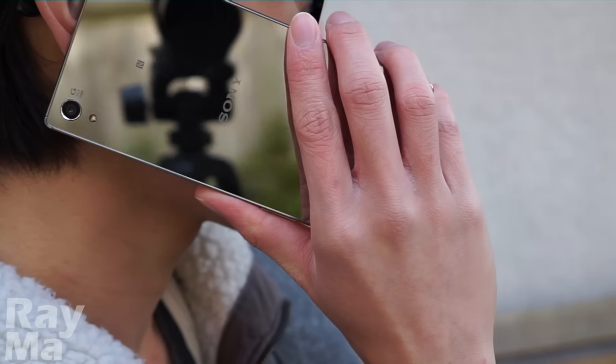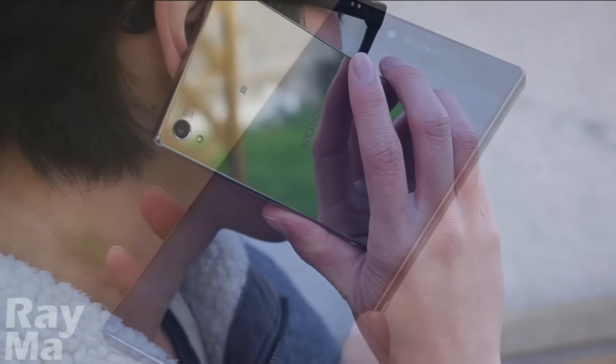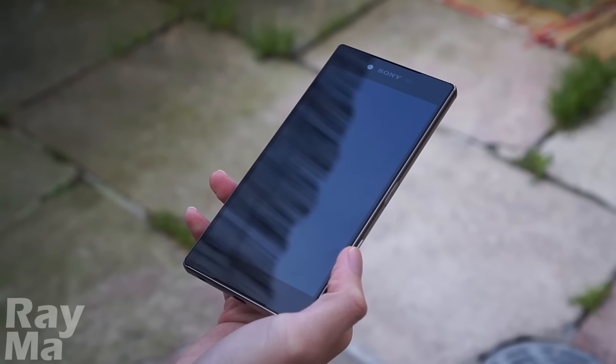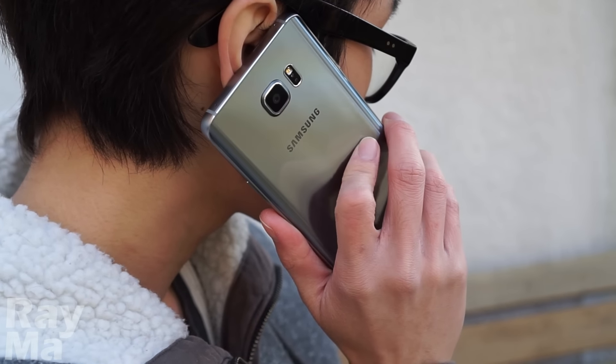Meanwhile, the mirror on the back makes the whole design sublime, even though the rectangular body isn't the world's most comfortable smartphone to hold. The Note 5 is the clear winner here, without a doubt.